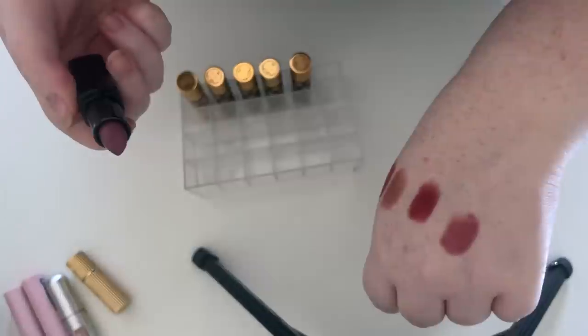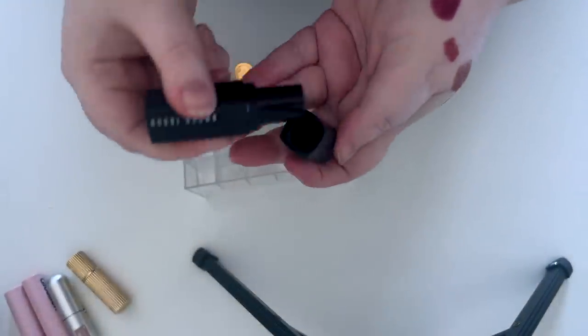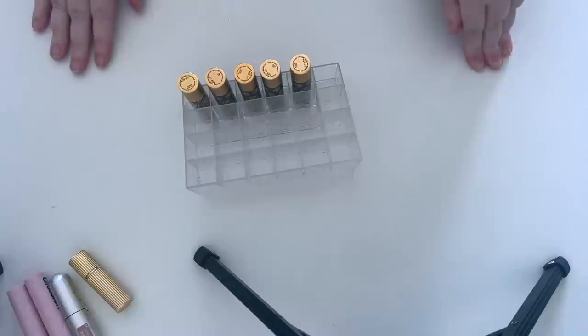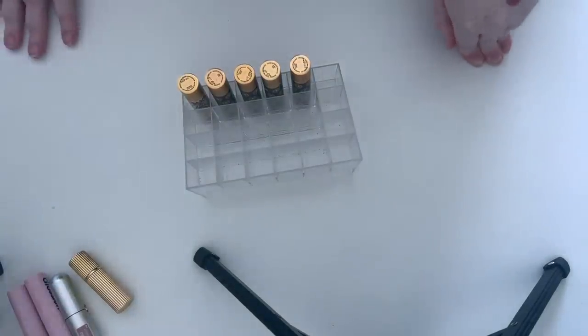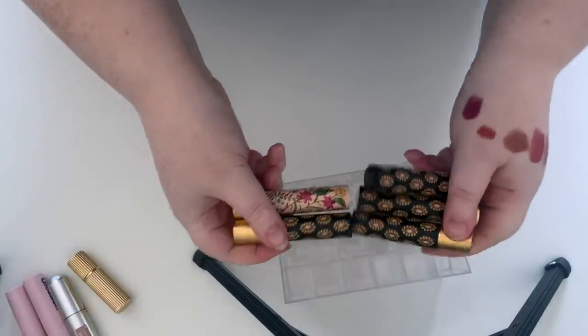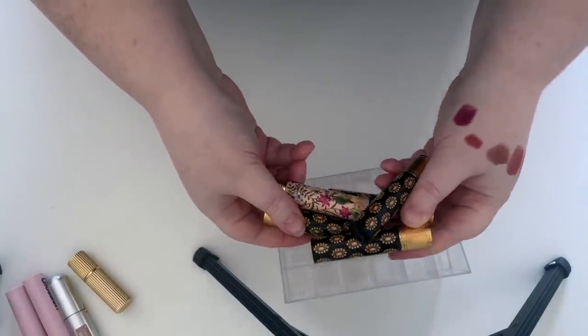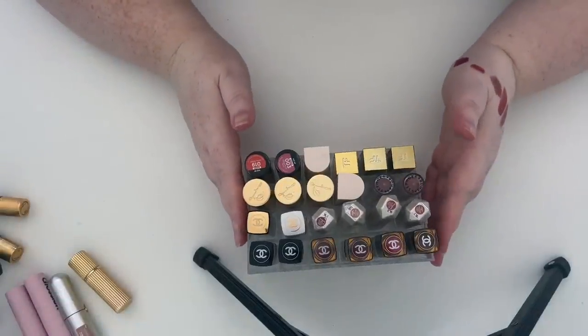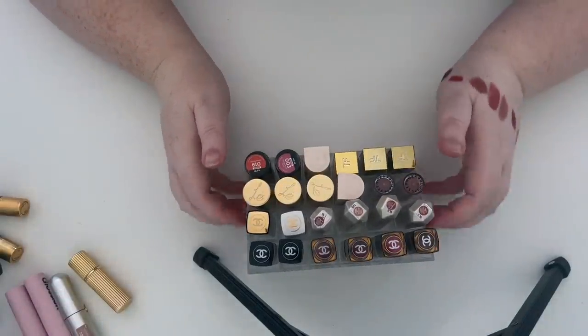I'm gonna keep all of the Gucci — all of these. This is my favorite formula ever, keeping all of them. I feel like we're not going to get rid of that many from this drawer.